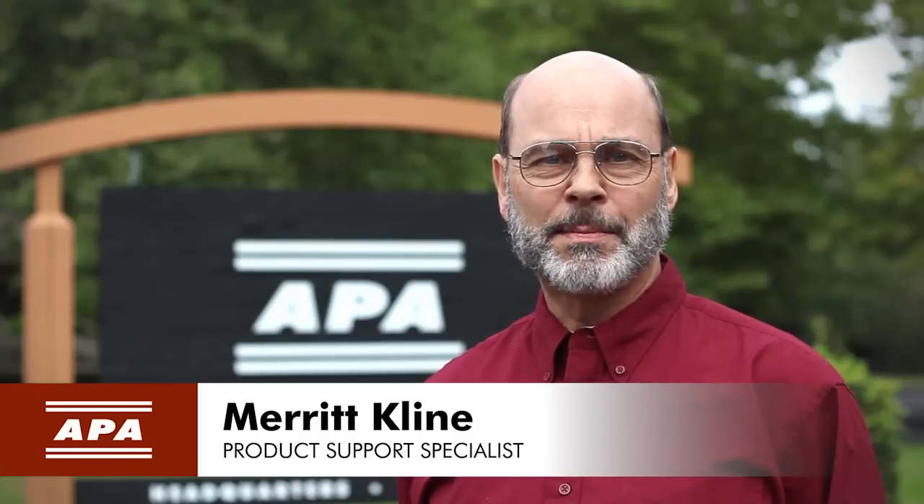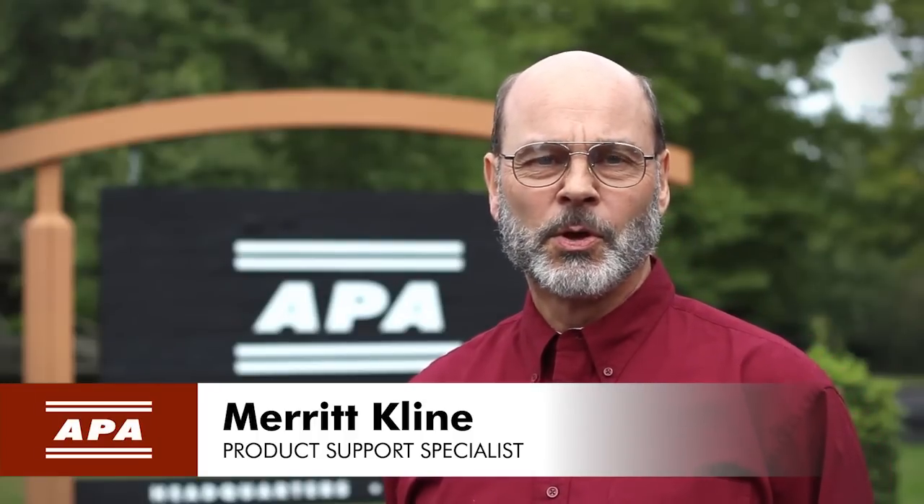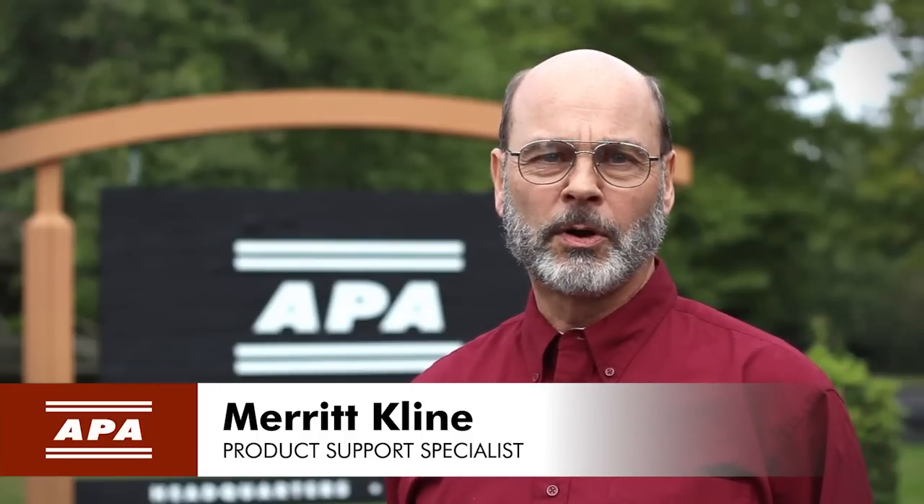Hello, I'm Merrick Klein at the APA Research Lab in Tacoma. We hear from a lot of builders who are looking for an affordable way to balance energy and structural building code requirements. A solution that more and more builders are turning to is advanced framing.